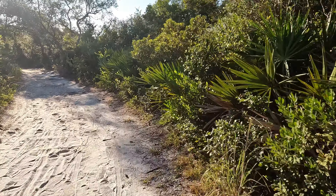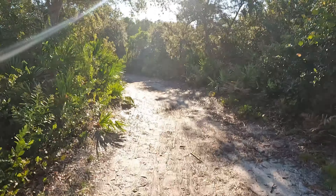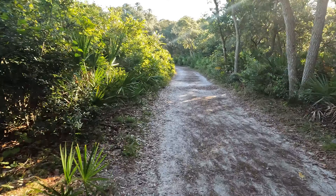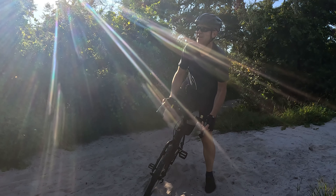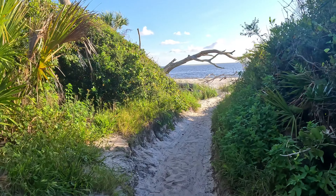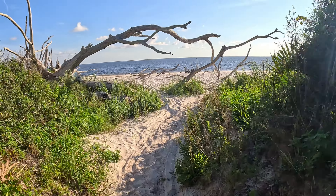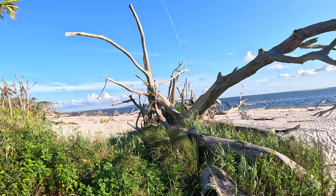Oh, it's getting softer. It's not bad — right now it's perfectly fine, no problem. Oh, it's getting soft now. Alright, I'm gonna leave my bike here and go check out the beach — Black Rock Beach. Oh, that's the Boneyard Beach! Yeah, look at that. Whoa, that's so cool!